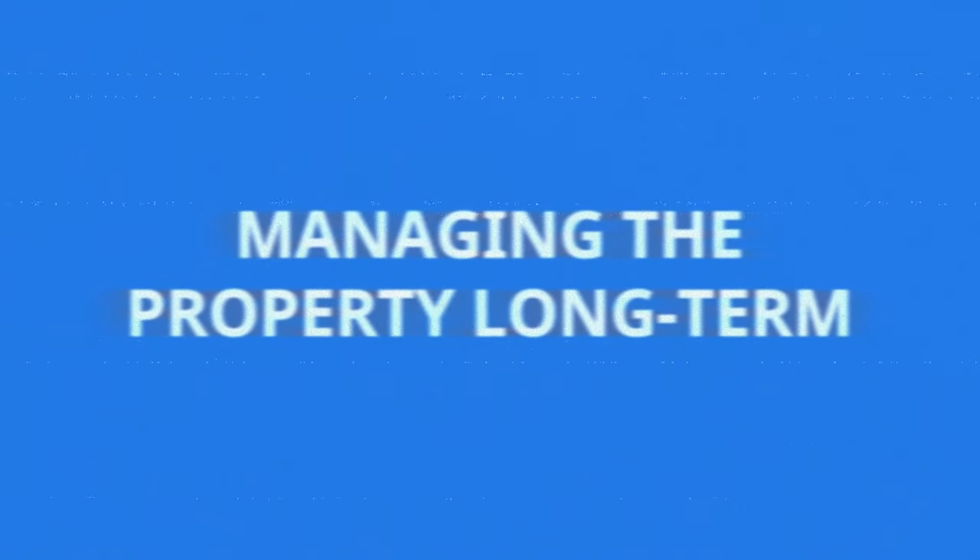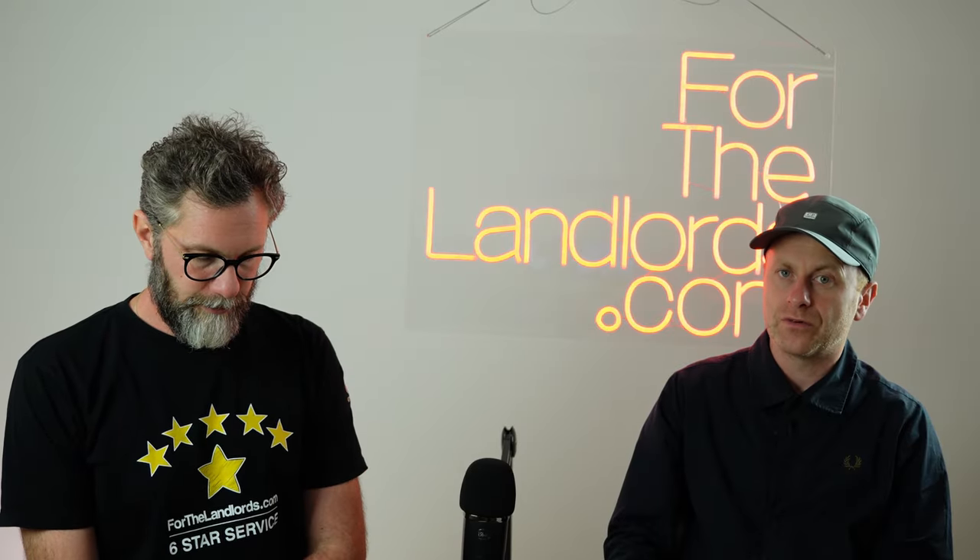Number seven — again, sounds obvious — but it's managing the property long term. It's not as straightforward as just the rent dropping into your account every month. Whatever you do, don't buy yourself a job. Don't buy a house and buy a job — because you easily can. There are a lot of things to do. If you're going to do it yourself, make sure you're as qualified as a letting agent and available 24/7, 365. Point four was about your responsibilities — now we're talking about managing the actual asset.